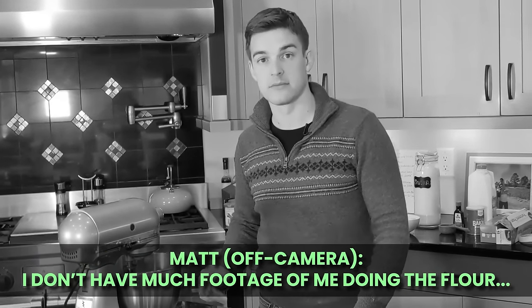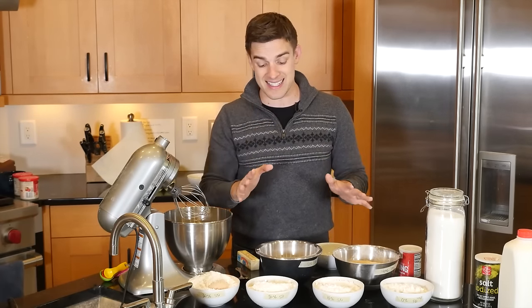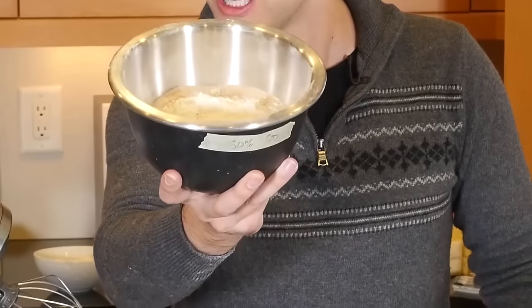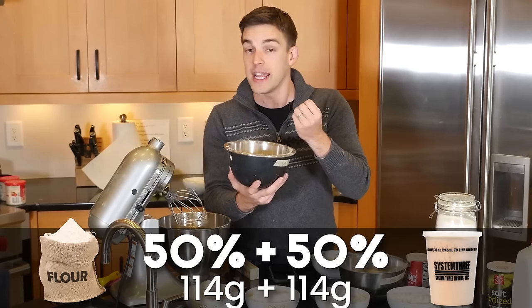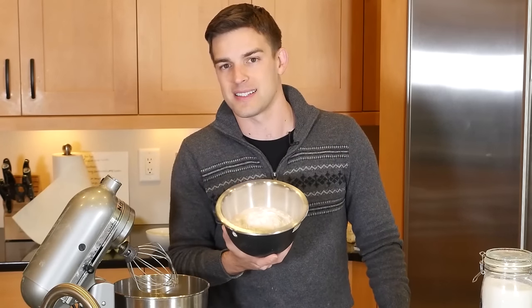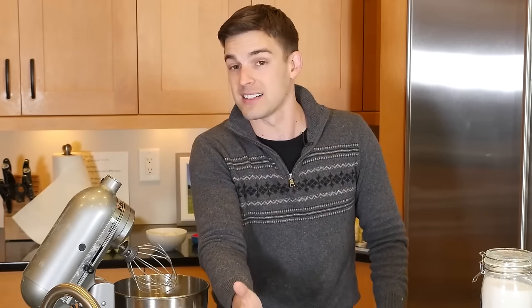Looking at the measured sawdust-flour combinations, I'm concerned about the stability of these cookies. Take the 50% mix — you immediately notice the huge volume of sawdust relative to the small amount of flour. It's a 50-50 mix by weight, but the sawdust is so much less dense than the flour. As a result, you need a lot more sawdust to match the flour by weight, and I think that's going to translate to very unstable, very crumbly cookies. I would be surprised to see a solid, stable cookie beyond the 20% mark.